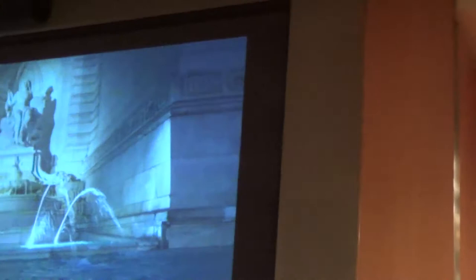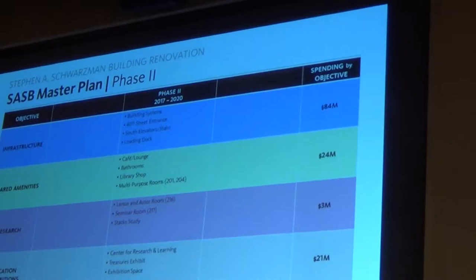In phase one, almost all the work has been completed — including the Milstein Research Stacks, the Rose Main Reading Room, the facades, and staff support space. In phase two, we're launching into the heart of the design. We have renderings with key plans to show you. A master plan is a roadmap — these renderings give an idea of what the design might be, but they are not final designs. There is a long way to go through design and documentation before construction.